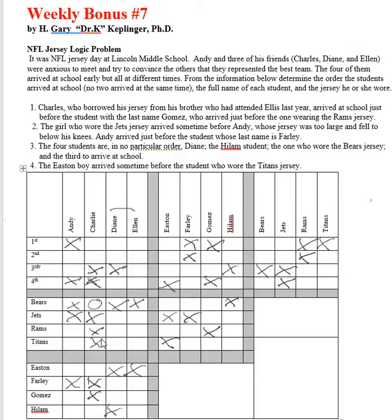That's a big clue because it helps us determine that Charlie has to be a Bear, wearing the Bears jersey. So we cross those out.